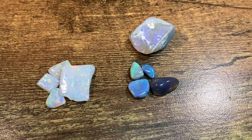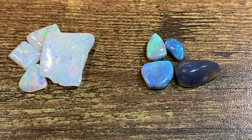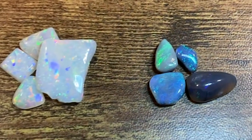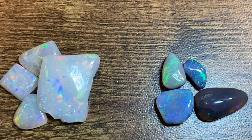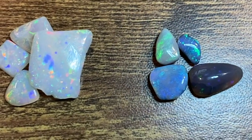Here's Brazilian opal right there on the left. It's kind of like Ethiopian, but the pattern is always way better — kind of like fireworks. The body tone is white, like a porcelain white, and it's much tougher and more resilient than all the other types of opals.